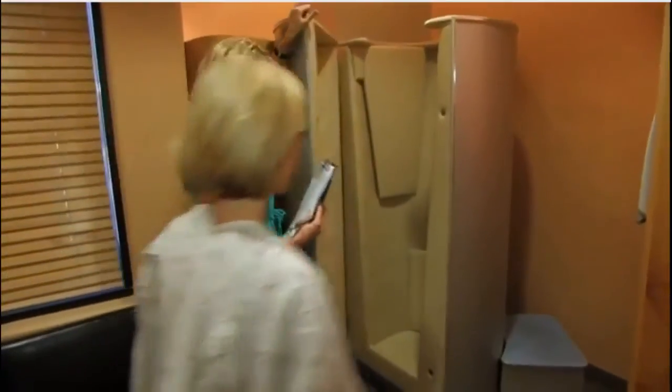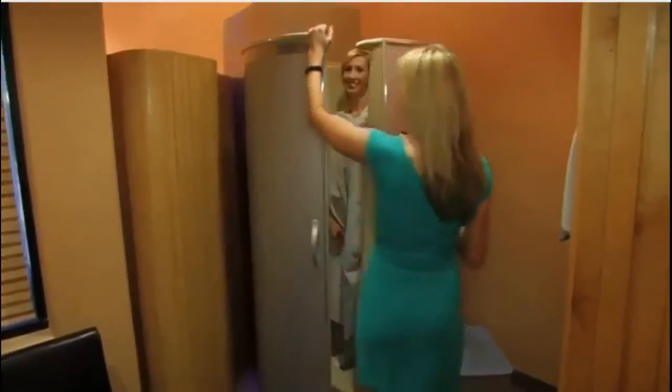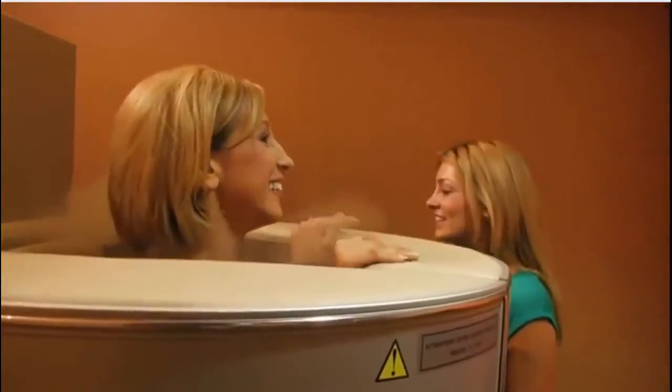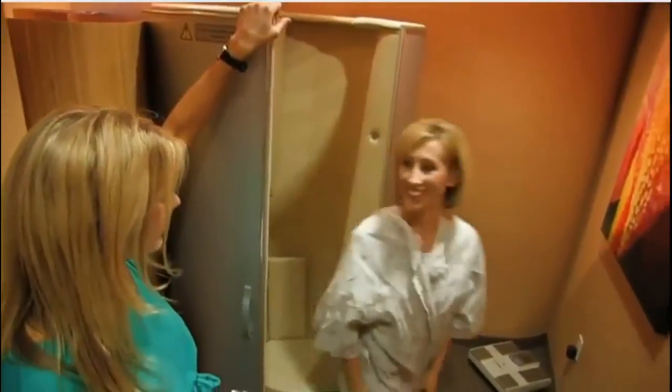Another big area of treatment this has been used for is skin health. It's been shown to make your skin younger, to tighten your skin and your whole body, and to decrease overall cellulite. The treatments themselves are very comfortable, very relaxing, and they're very quick — only about two and a half minutes — and afterwards you're left feeling refreshed and invigorated.